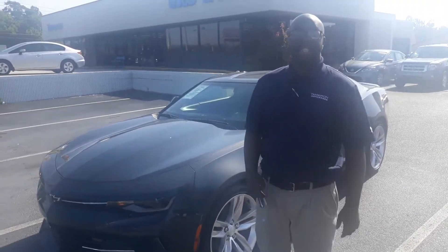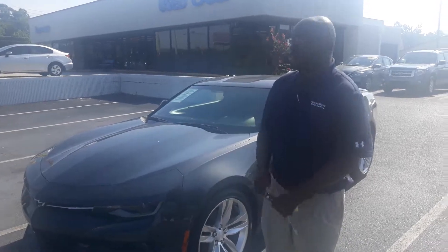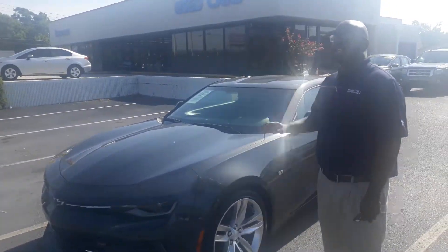Good morning, Daniel. This is Eric here with Tamron, Honda and Hoover. I want to thank you so much for your internet inquiry on this gorgeous 2016 Chevy Camaro.